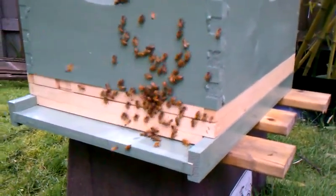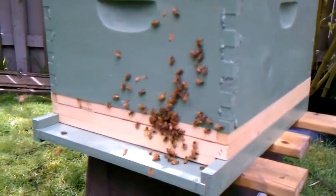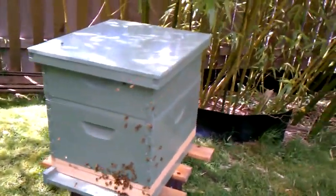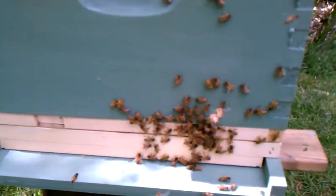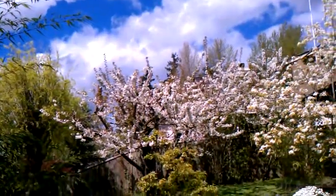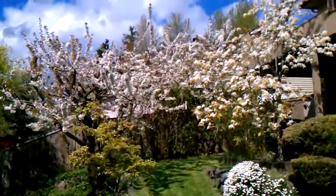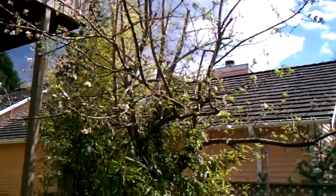We're about a foot and a half away from the hive right now. There's a cherry tree and an Asian pear tree right up here, and beside me is an apple tree.